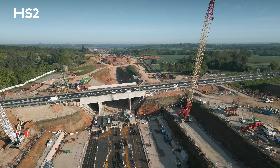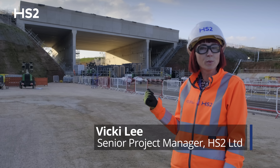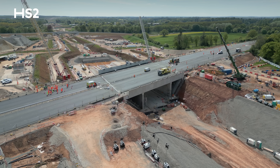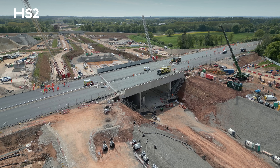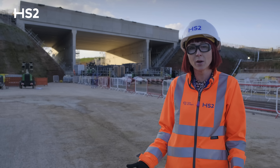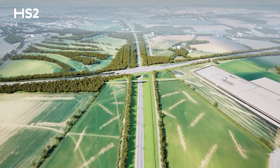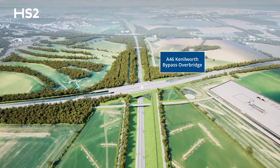We're here at the A46 near Kenilworth where we've closed the A46 for almost three weeks to install the enormous structure behind me. The structure is one of over 200 bridges and viaducts that HS2 are installing between London and Birmingham. This one will have the high-speed trains travelling underneath with the A46 travelling above.